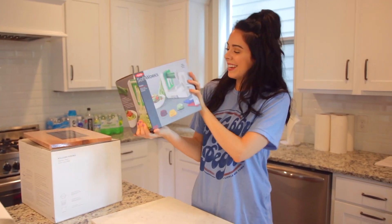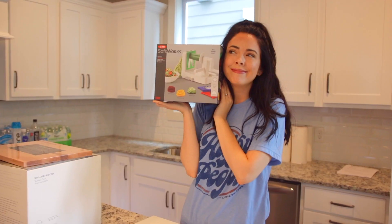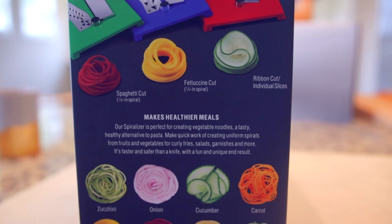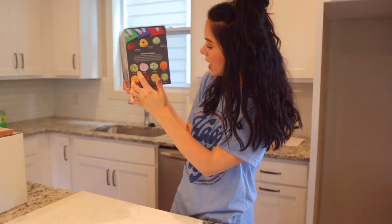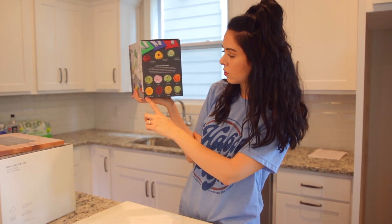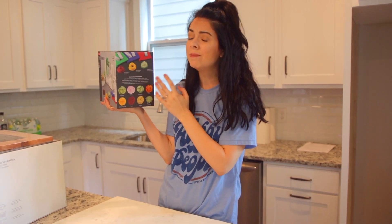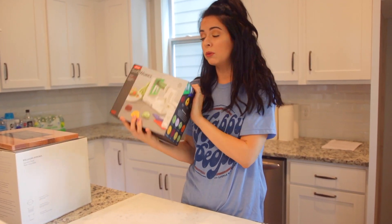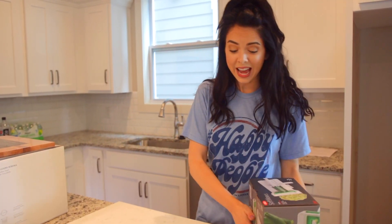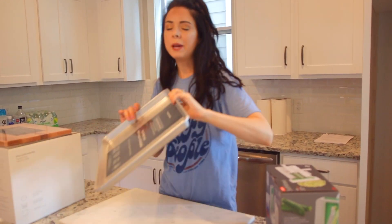Dan and I are really excited about this — we got this OXO Soft Works spiralizer. It spiralizes veggies so you can do ribbon cuts, fettuccine cuts, and spaghetti cuts. I'm so excited because I totally want to make pasta out of butternut squash, zucchini, and potato. I've tried veggie noodles many times over the years and this is going to be so cool.